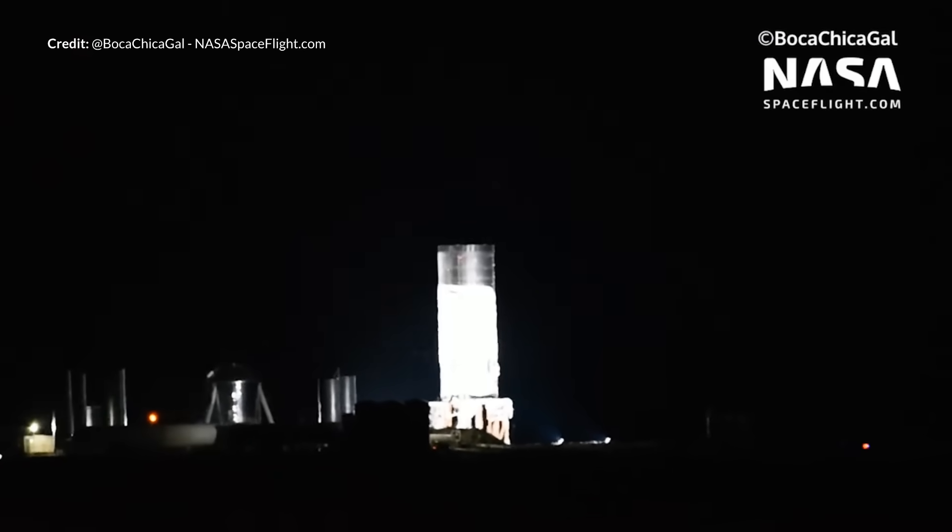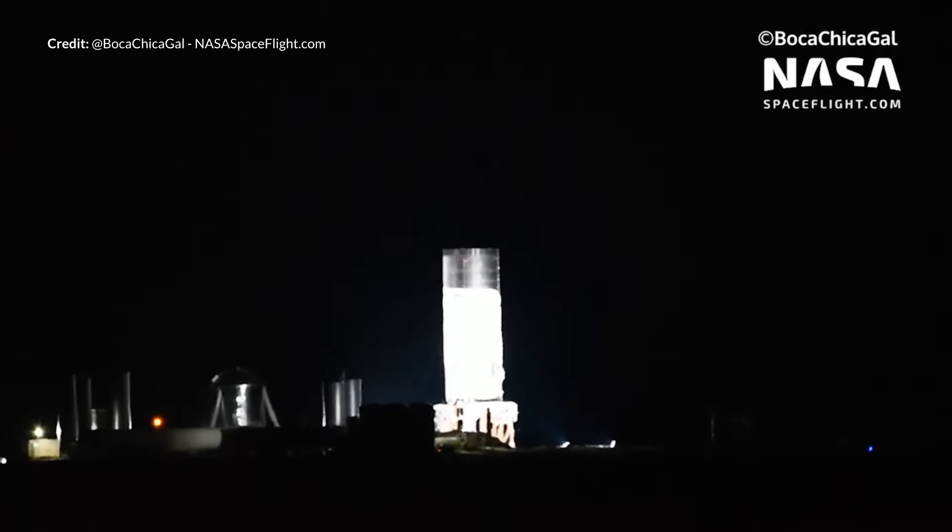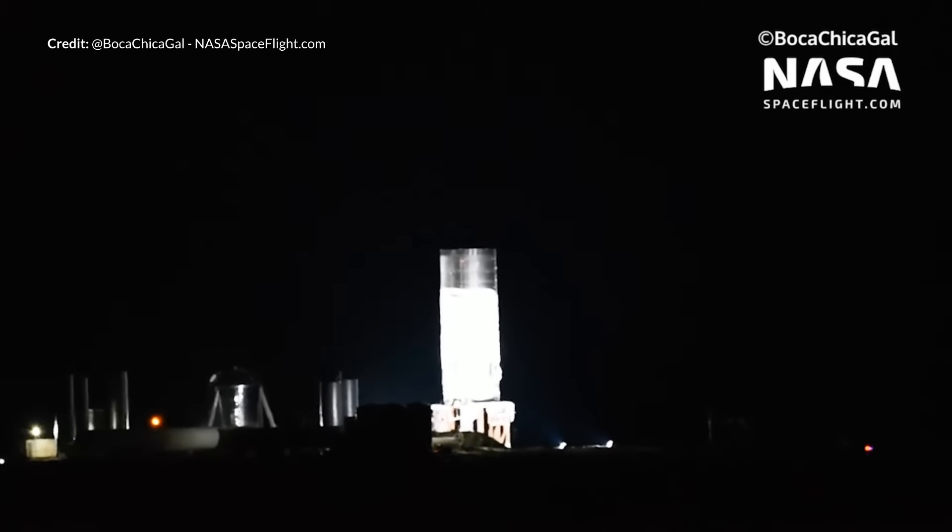Now a little disclaimer first. This footage has only just dropped and the aftermath and news around this is still occurring. Although this is exciting news to watch, I sincerely hope no one was injured in any way by this intense pressure event.